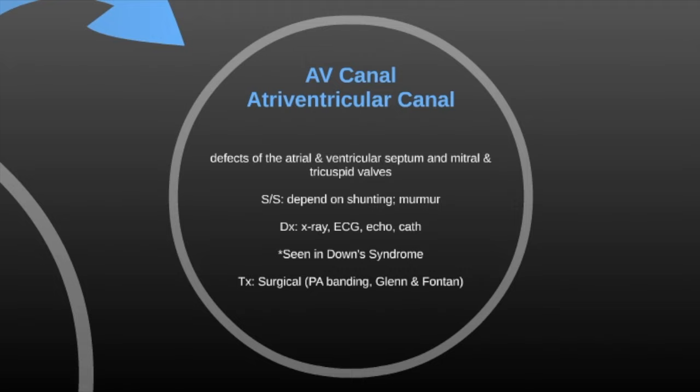The next one is an AV canal, a defect of the atrial and ventricular septum and the mitral and tricuspid valves. Signs and symptoms depend on the amount of shunting, and there is a murmur. Diagnosis is made with x-ray, ECG, echo, and cath. It's seen fairly often in Down syndrome. Treatment is usually surgical, including pulmonary artery banding and the Glenn and Fontan procedures.